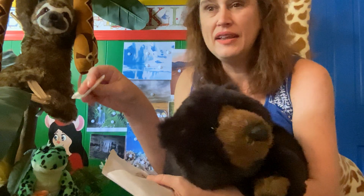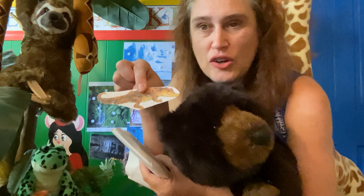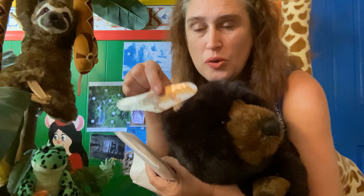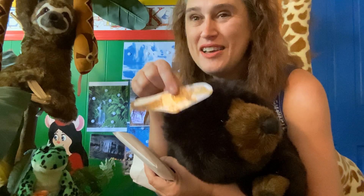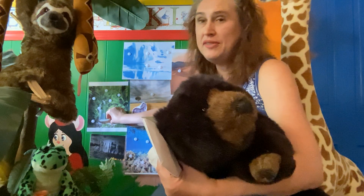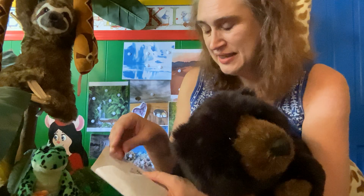What about an alligator? Would he live in the desert? No. We're going to put him in the rainforest. He lives in swamps too, but this guy lives in the rainforest.